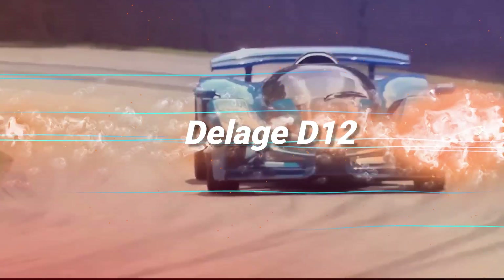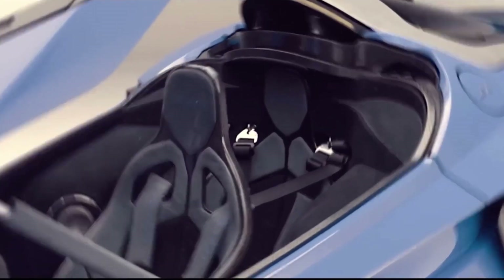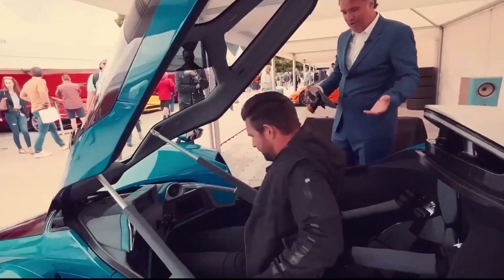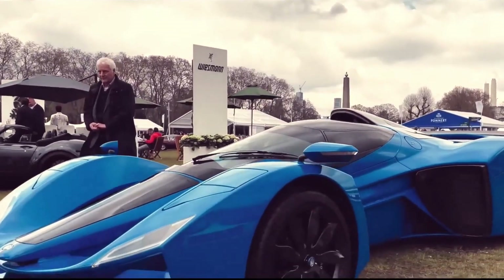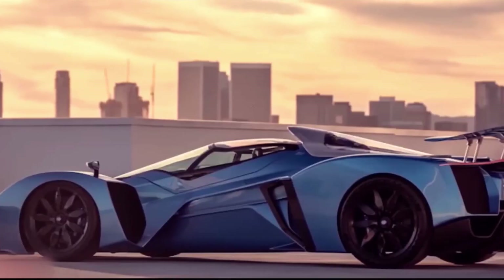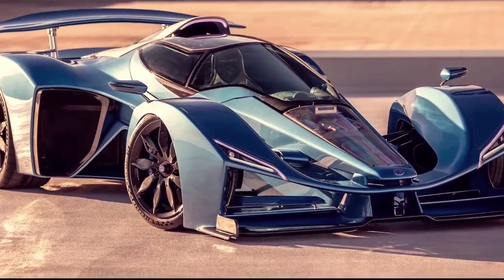Introducing the Delage D12, the supercar that's turning heads faster than a Formula One race. Its stunning design, precision engineering, and turbocharged performance scream luxury louder than your loudest horn honk. Picture a body sleeker than a catwalk model, with curves so aerodynamic they'll make your heart race before you even hit the pedal. Crafted from lightweight carbon fiber, this French masterpiece is as nimble as it is stylish, slicing through the air like a hot knife through butter.